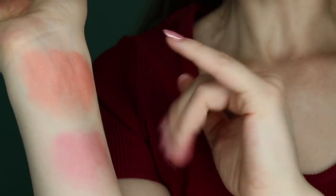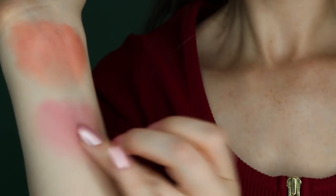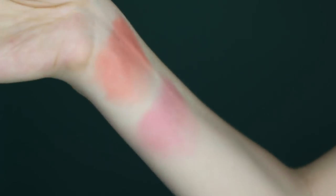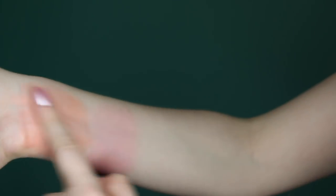This one is more of an orangey, peachy color which I love, and this is more of a bright pink. Great color for the lips. I'm just blending this out a little bit to make it a little more sheer, since that's how I would wear it on my face.